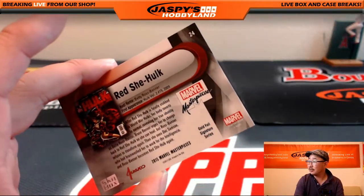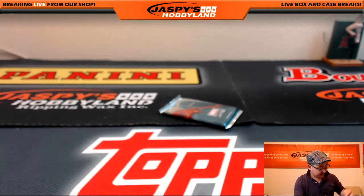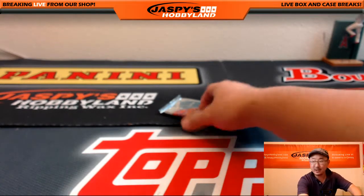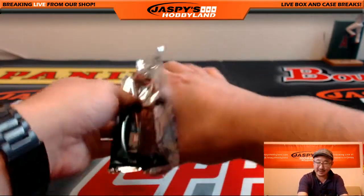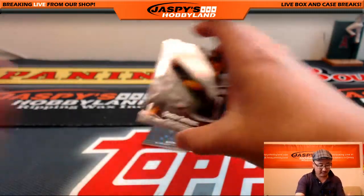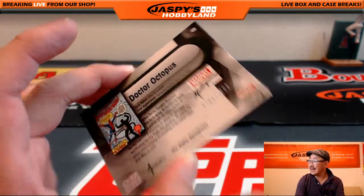Red She-Hulk, gold foil. That is actually a big hit — you're right, Crazy Diamond. Anything numbered that low with a relatively popular character like Silver Surfer — in spite of my own prejudices against the Silver Surfer — that is definitely a nice hit. And we're going to close out with Doc Ock, 783 out of 1499.